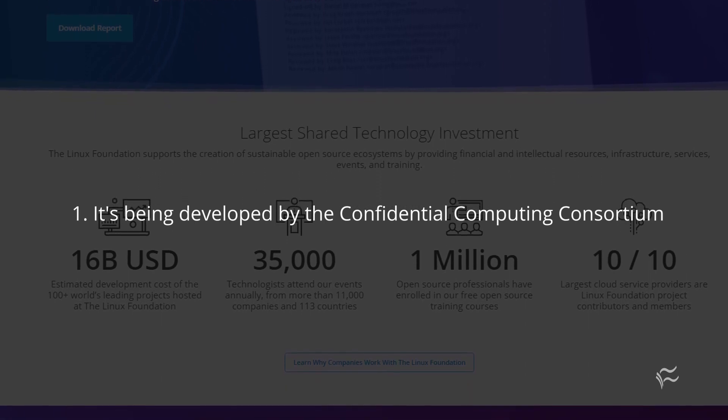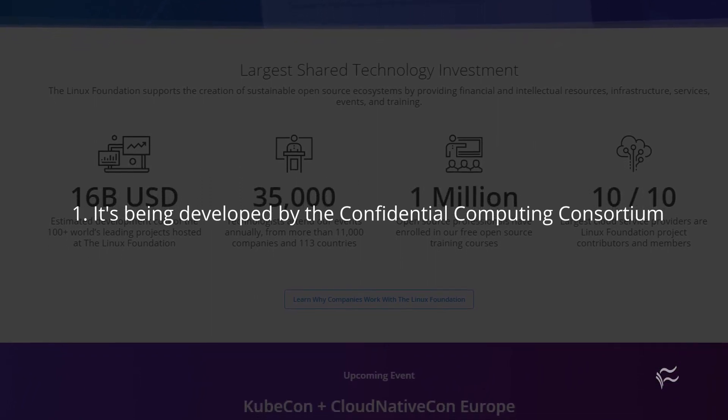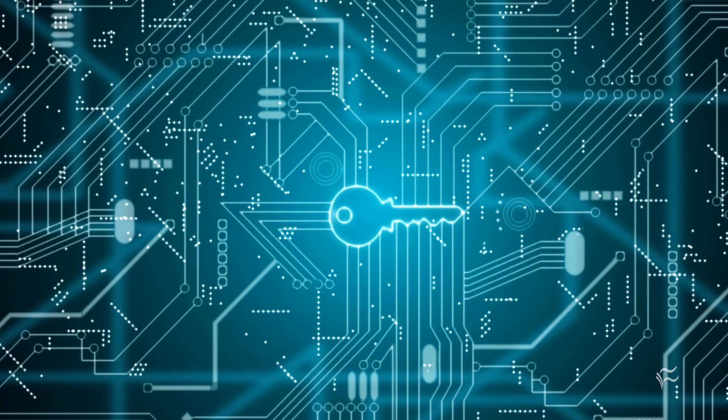The consortium was formed under the Linux Foundation and includes folks from Red Hat, Microsoft, Intel, Oracle, Google, Alibaba, ARM, VMware, Facebook, Tencent, Swisscom, AMD, and more.